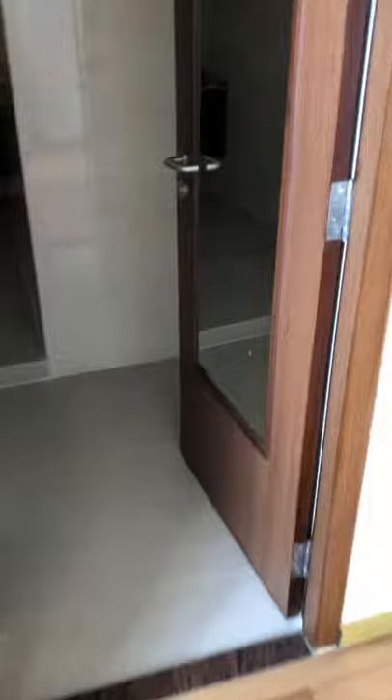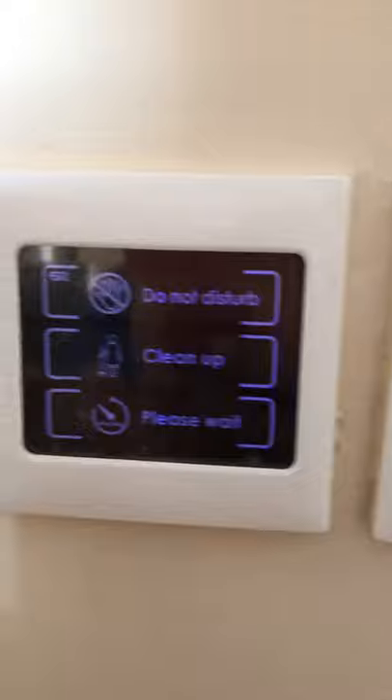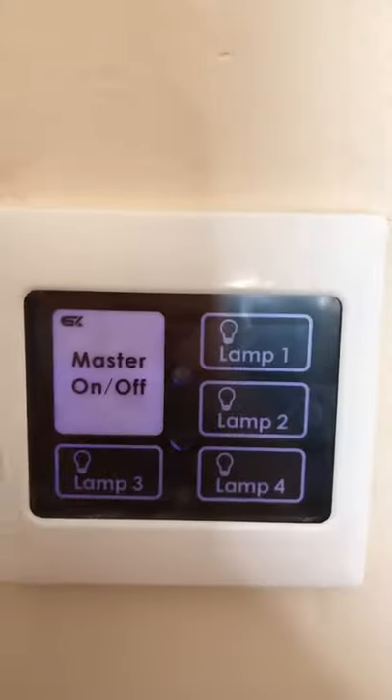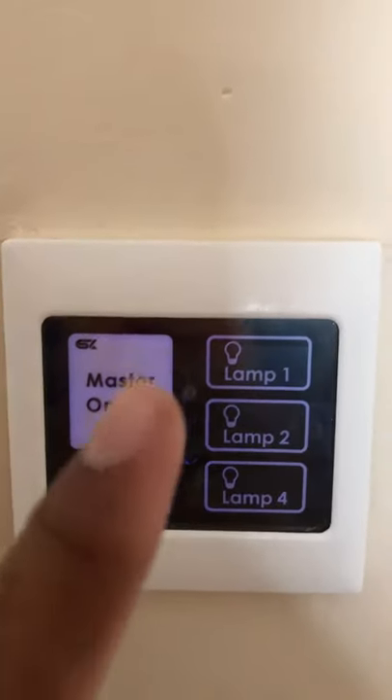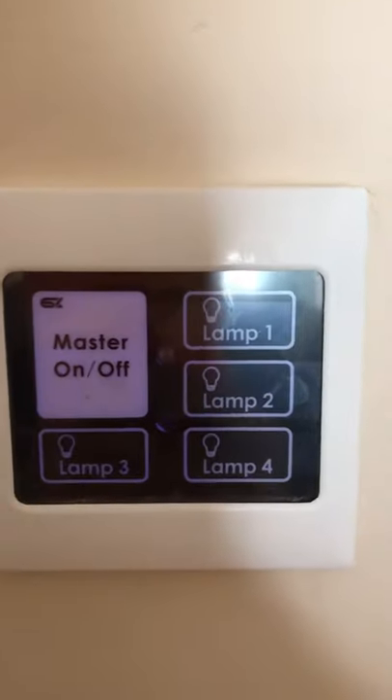This is the restroom for the guests. Now let's go to the controls — all these are digital. You can see here: do not disturb, clean up please, wait, and you also have master on and off, lamp one, two, three, and four. Since there is enough daylight, I have switched off everything.